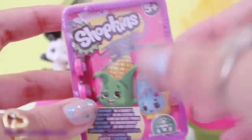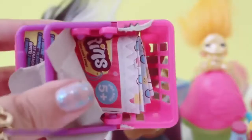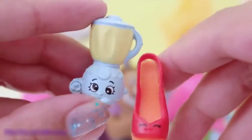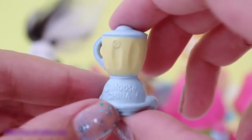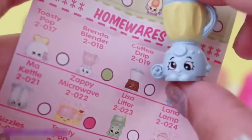Time to open up another Shopkins Season 2 Basket! I really hope I can add a limited edition Shopkins to my collection - that would be super cool guys! Two Shopkins blind bags and a Shopkins list collector's guide. I got Wedgie Wendy and Brenda Blender! So Wedgie Wendy is a duplicate for me, but Brenda Blender is super cute! Brenda Blender is a rare in the homeware section!